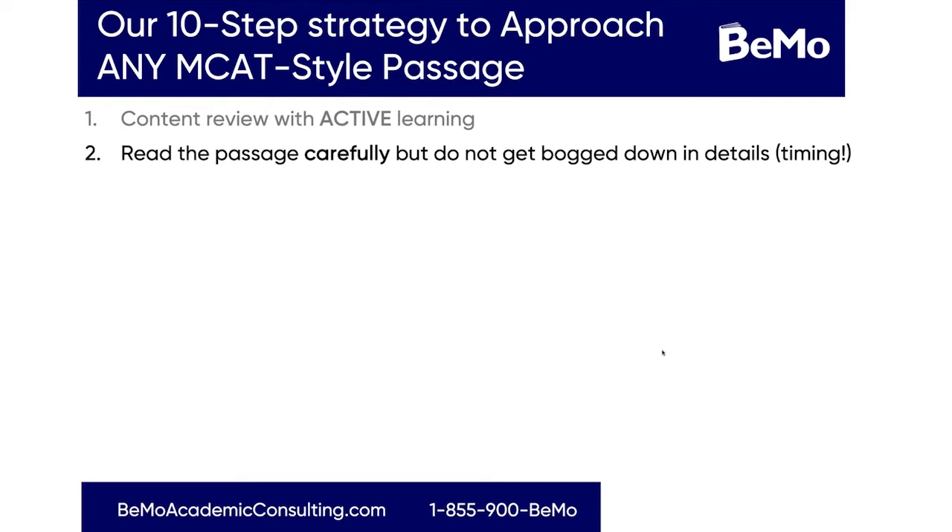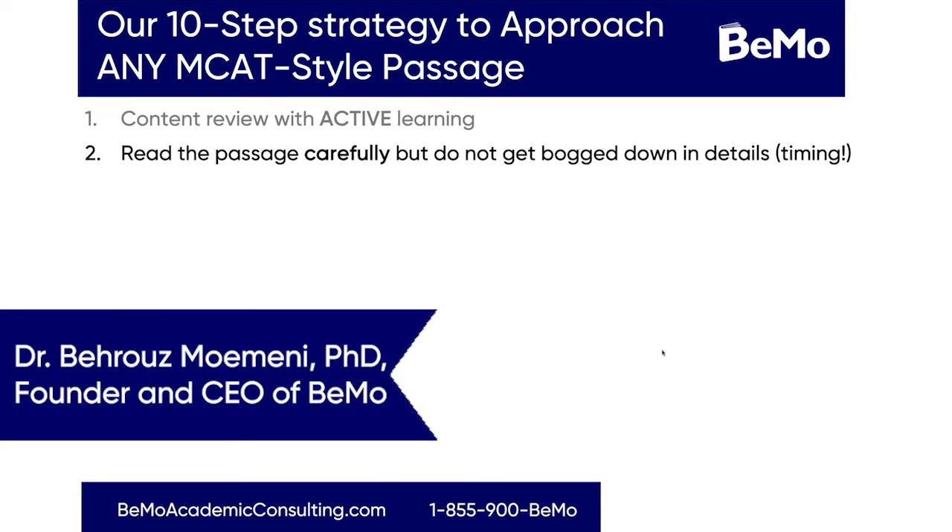Our first step in our 10-step strategy is content review with active learning. What this really means is simply not just reading through and highlighting, but actually drawing visuals, having a conversation with someone about it, teaching someone else about it. As research has shown us time and time again, the best way to retain and understand information is not through passive learning but active learning.